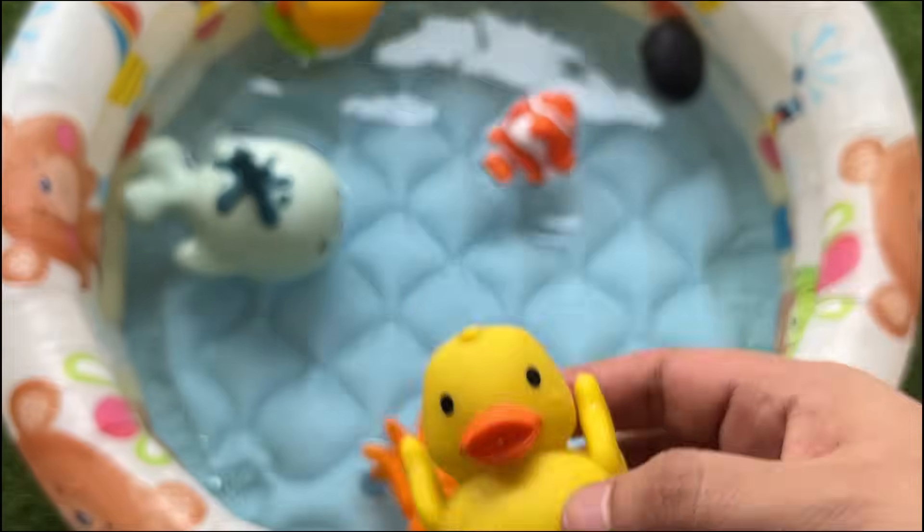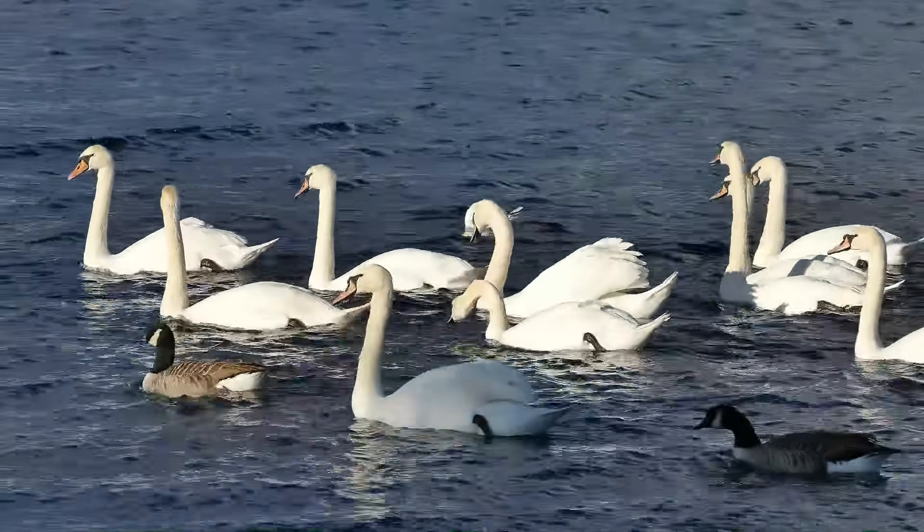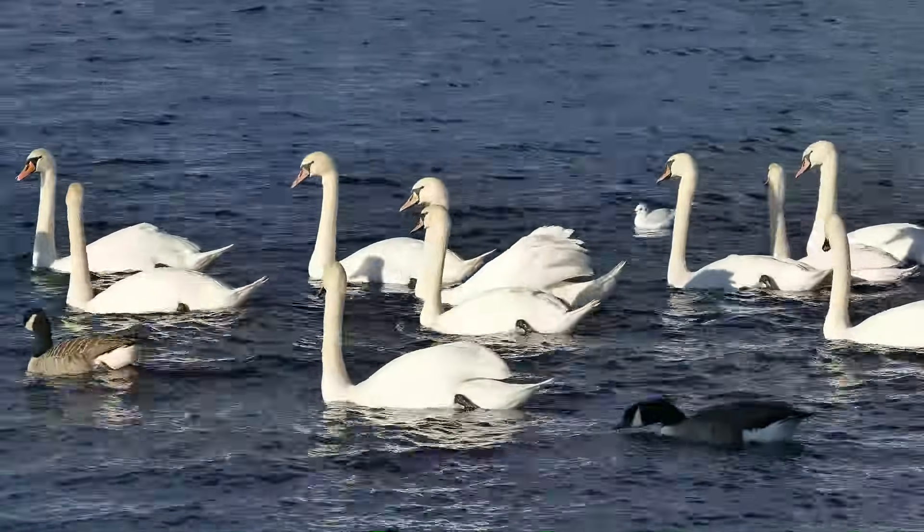Some ducks fly thousands of miles when they migrate. Duck feathers are waterproof so they don't get soggy in the rain.